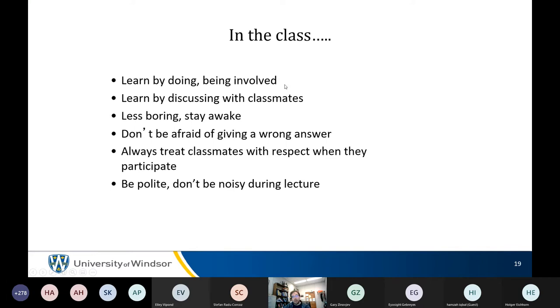This is going to be really interactive — John hopes, because right now he's staring at 300-odd black screens, but hopefully students will discuss.